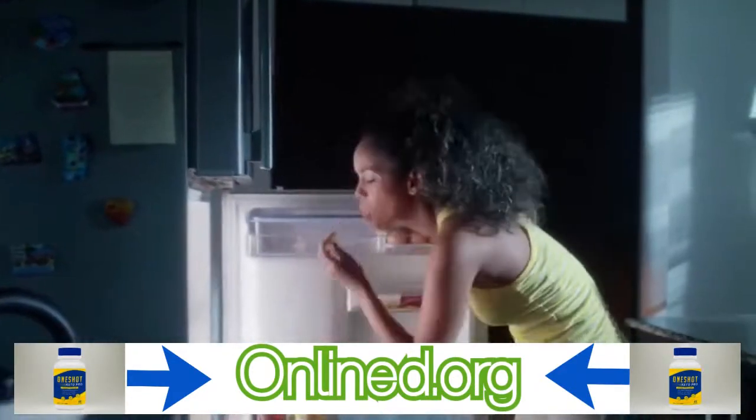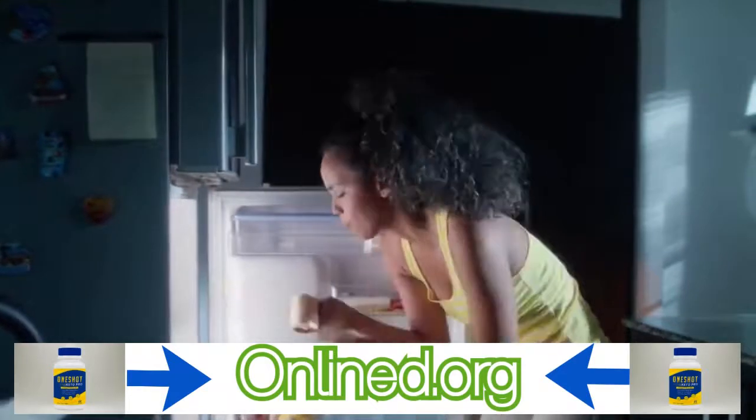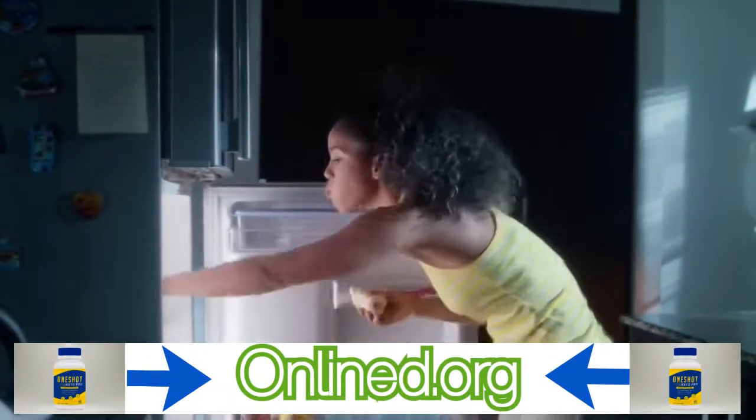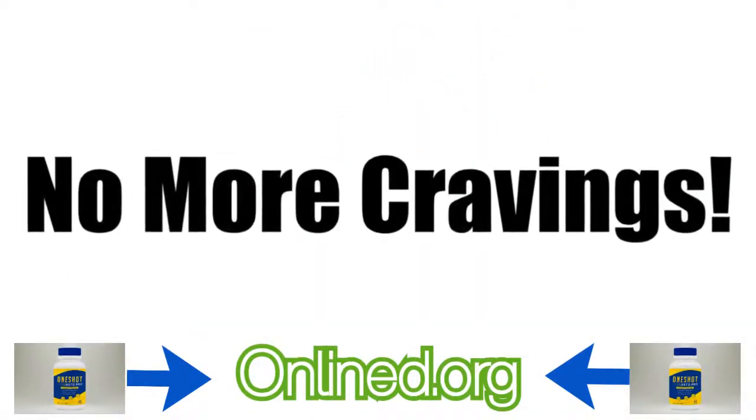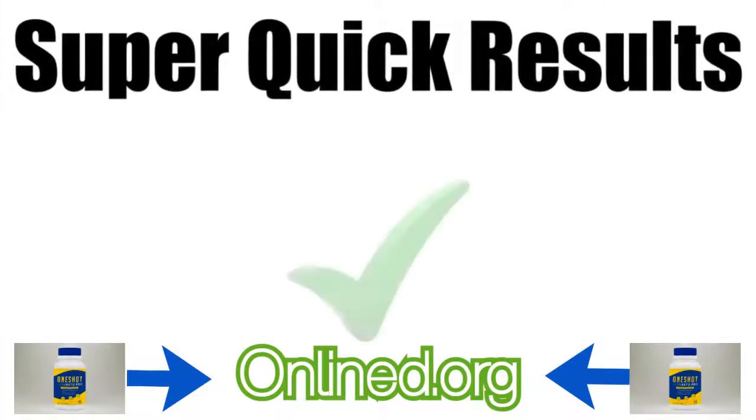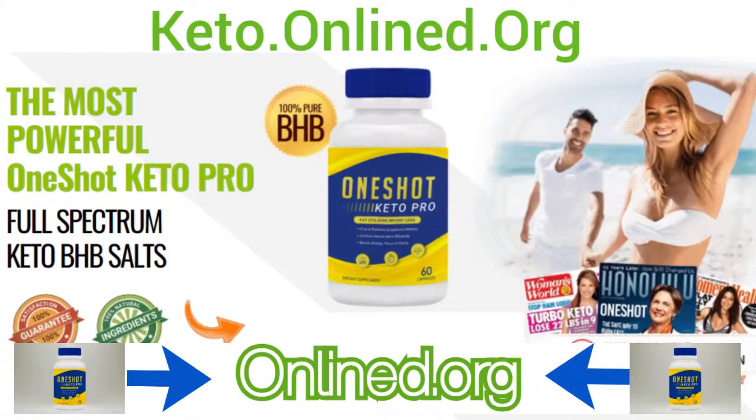Greatly reduces food cravings — powerful appetite suppressant. If you start a weight loss plan but don't actually plan on reducing food cravings, you'll ultimately fail in your attempt to get slim. So if you are constantly at battle with your cravings and they are always getting the better of you, you need to address this area before doing anything else. One of the most powerful effects of One-Shot Keto Pro is that it is a potent appetite suppressant and can totally eradicate even the strongest of cravings. This unique effect could be the one thing that totally transforms your body.